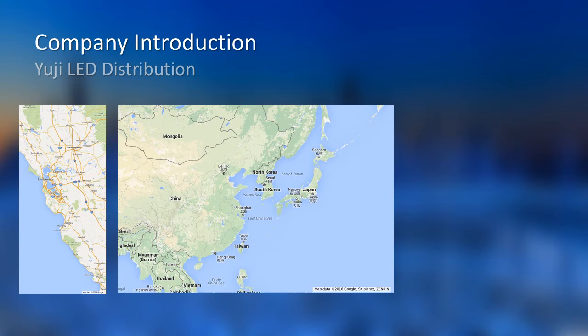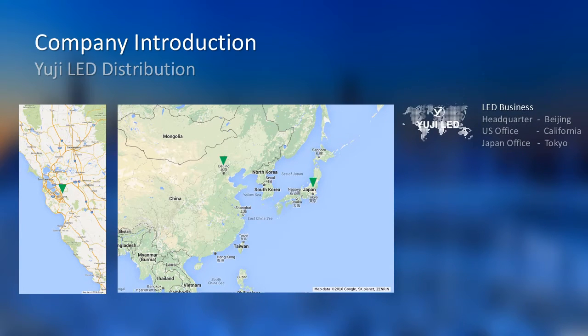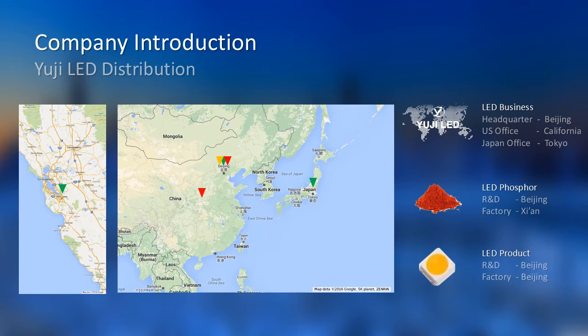For LED business, our headquarters is located in Beijing, and we have two overseas offices in Tokyo and California. For LED Phosphor, the R&D is in Beijing and the factory is in Xi'an, a western city of China. For LED products, both R&D and factory are in Beijing as well.